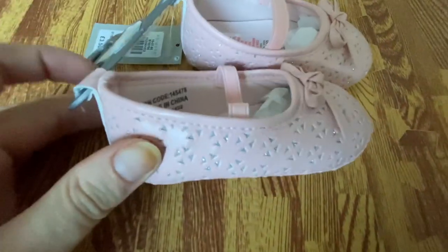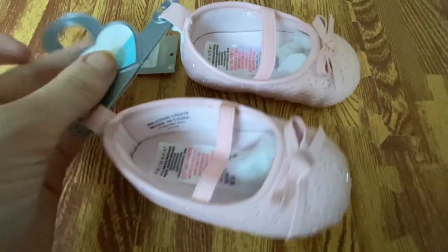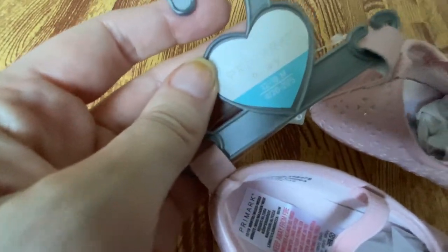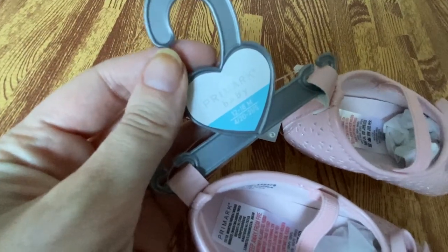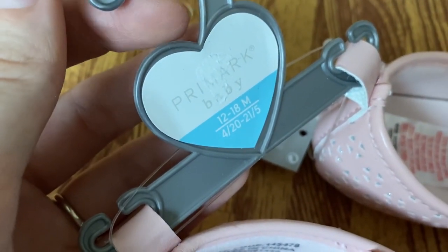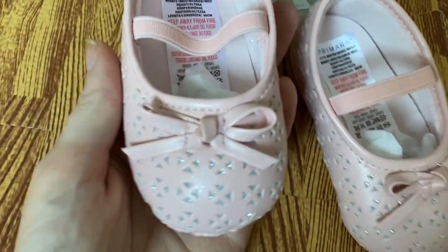Finally, a pair of shoes from Primark — £1 reduced from £3.50, in the 12-to-18-months size range. They're probably not the most practical thing and she might not even wear them, but for £1 I couldn't not pick them up. We are going to get her shoes properly fitted at Clarks, but I thought these might be ideal to wear in the house when she's learning to walk properly.